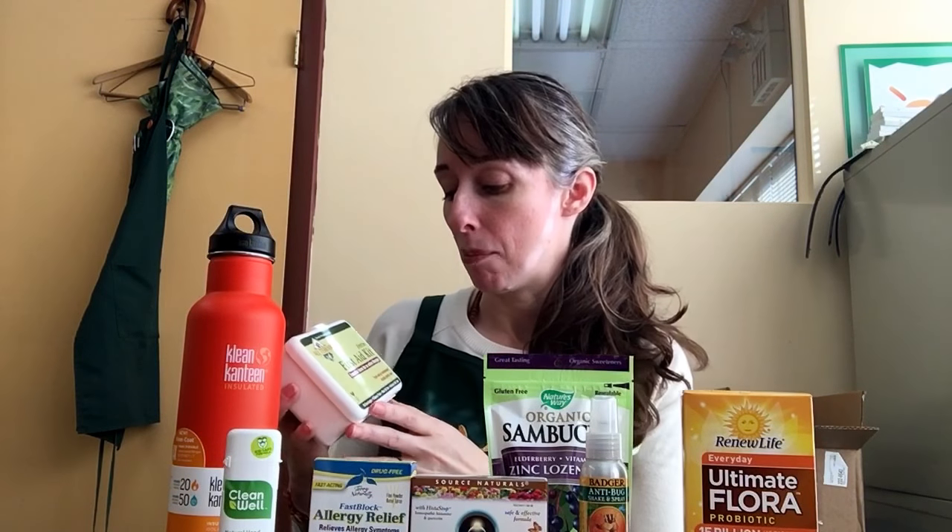I won't carry the box itself because of the weight, but All Terrain makes a first aid kit that has band-aids, gauze pads, aloe gel, and antiseptic gel — all the essentials you need, especially if you're outdoors. I break it open and keep the little individual packets.